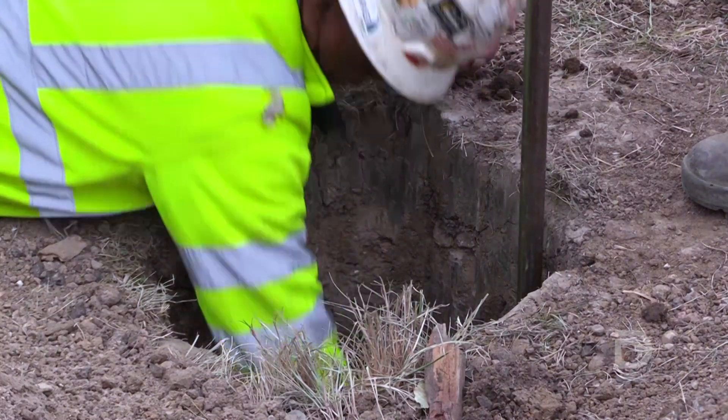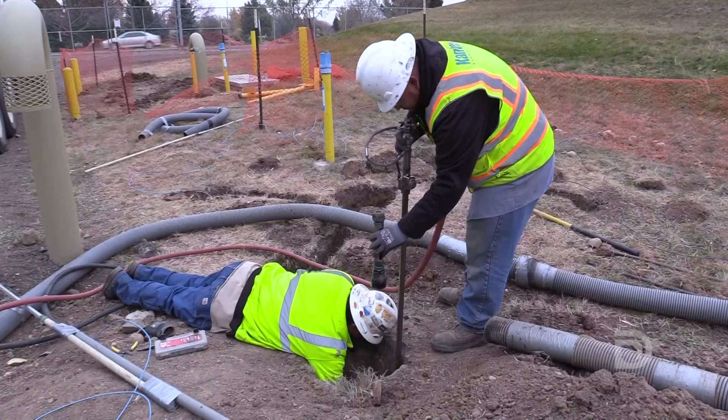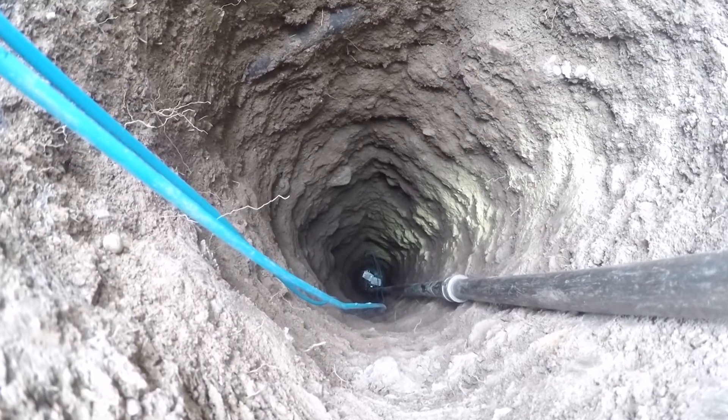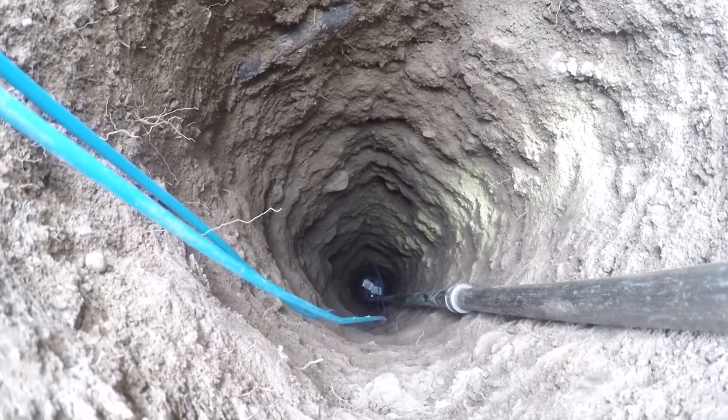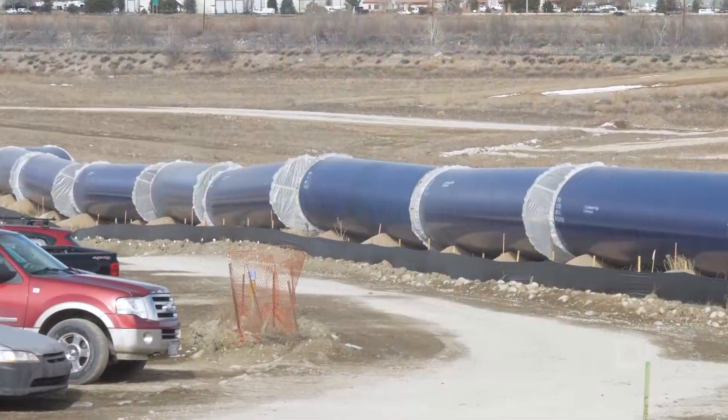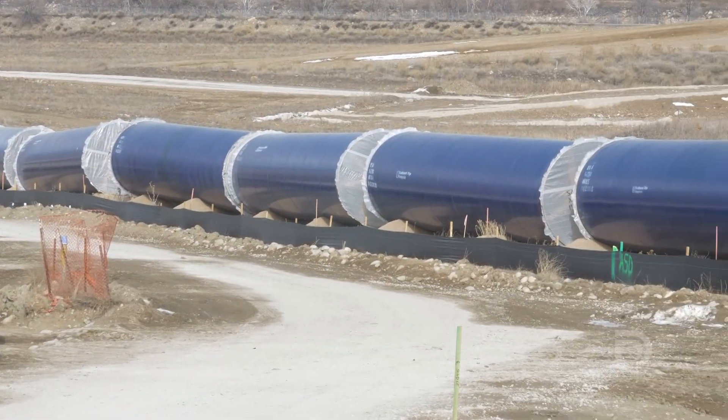In 2018, Denver Water invested over $2 million into installing cathodic protection test stations on steel pipelines. This is all about being proactive. We install an average of over 150 test stations per year, and this is part of Denver Water's continued investment in the delivery system to make sure it's reliable and safe for our customers.